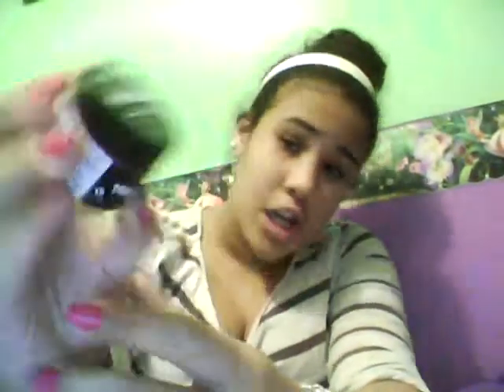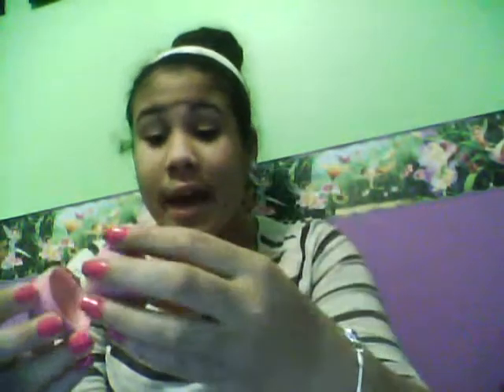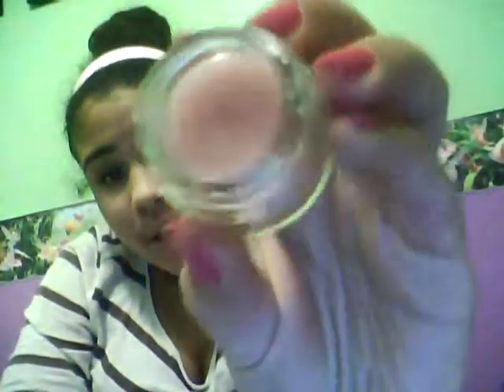Another thing I'm going to give you is a Lush lip scrub. I have the Bubblegum one here, but I'm not sure if I'll give you Bubblegum, Popcorn, or another flavor — you will be getting a lip scrub from Lush. You'll also be getting an EOS lip balm — this one might be Raspberry or Pomegranate, but if I can't find this flavor I'll give you a different one. I'm also giving you a lip balm that I made myself — it's in an Inglot eyeshadow pigment case. It's a pink lip balm, not pigmented, and comes out see-through.